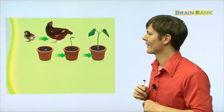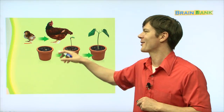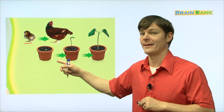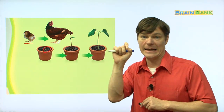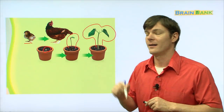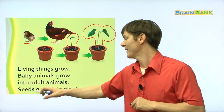Here's a little chick — pyongari, right? And this chick grows up to become a hen — andak. So a chick becomes a hen. And then look at this plant. This plant starts out right here as a little, tiny seedling — a little baby seed. And then it grows up to be a sprout, and then to a full-grown plant. Living things grow. Baby animals grow into adult animals. Seeds grow into plants.